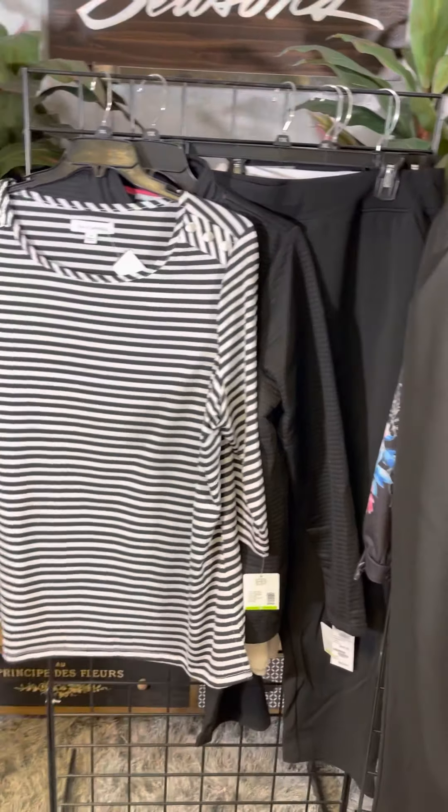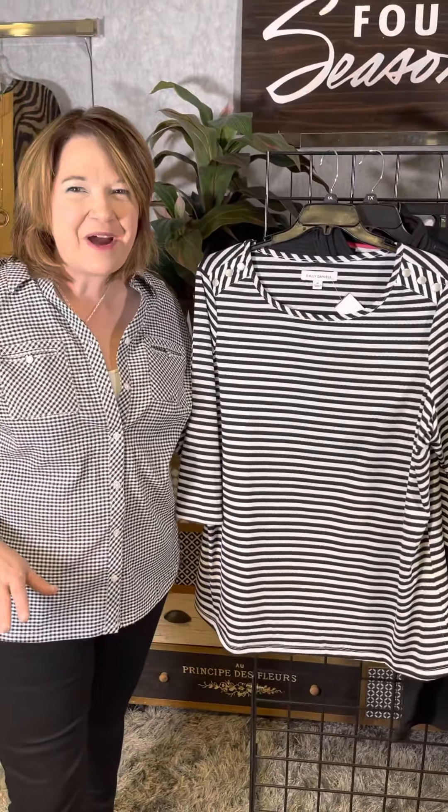So many great options. If you love black and white with a pop of pink, this is a great fresh group — brand new delivery in Missy, Petite, and Plus here at Four Seasons. Visit our stores or shop online at fourseasonsdirect.com.